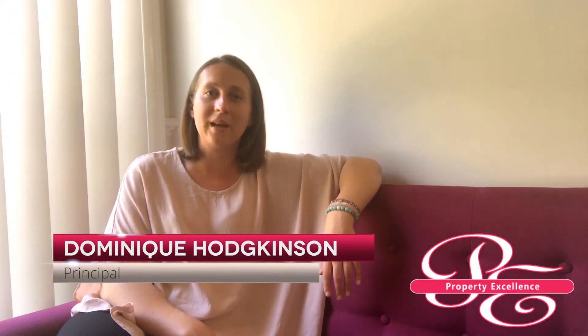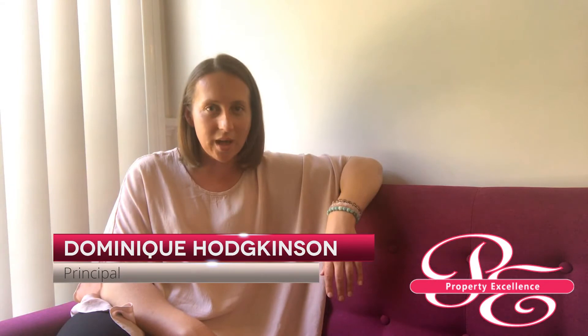Hi, I'm Dominique from Property Excellence and welcome to Real Estate on the Couch. Today's video is for landlords who are wondering what they should expect from their property manager. I won't go into lengthy detail as that would take hours and likely get very boring. However, I will give you the basic rundown on some of the important things that your property manager should be doing for you and your investment property.